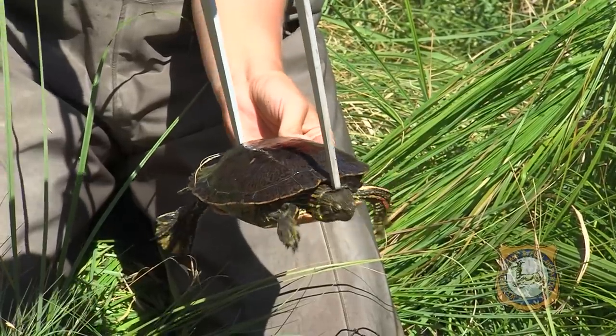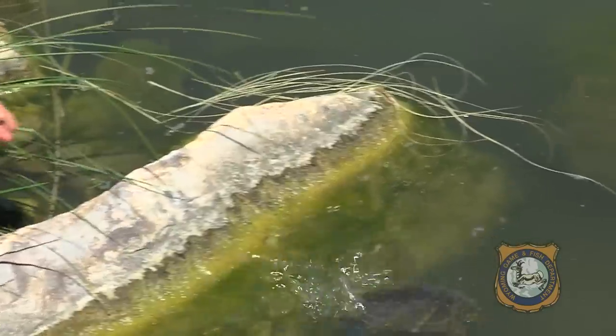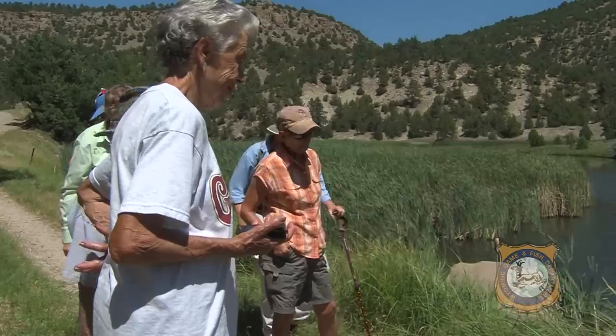The more informed the public is, the more likely they are to act in responsible ways. We went over why it's not a good idea to release pet turtles into the wild during the class, and everyone was really interested in that. I think they took home quite a bit of information that they can pass on.